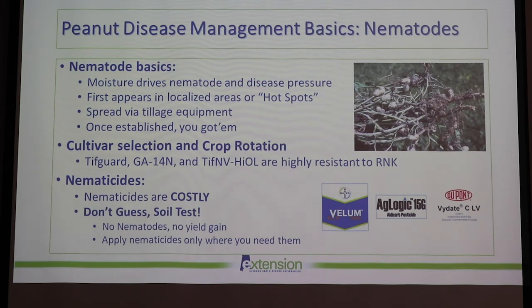To finish up, I'll talk quickly about nematodes. For those who have issues with root-knot nematode, moisture drives nematode and disease pressure. They first appear in localized hot spots in the field and then spread to the whole field via tillage equipment — once established, you basically have them. For crop rotation, rotating out of peanuts into cotton does very well at reducing root-knot nematode populations, and corn can help too, even though nematodes can go to corn. TifGuard, Georgia 14N, and TifNV are all highly resistant to root-knot nematode, so if you have high pressure situations, we really recommend planting a resistant variety so you don't have to rely on nematicides.